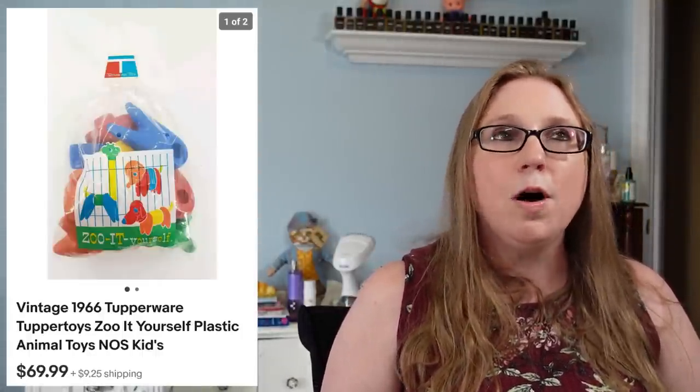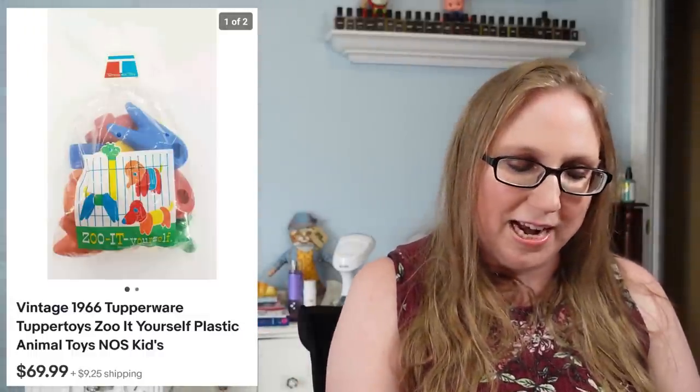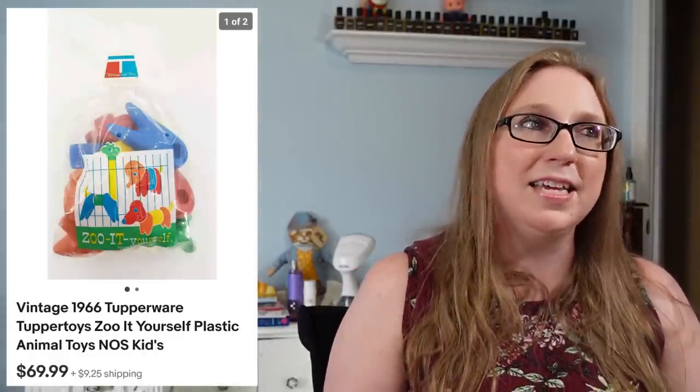Next was a vintage 1966 Tupper Toy — still sealed in its original bag, never been opened since 1966. I think it's awesome when you come across stuff that's just never been opened in all those years. That sold for $69.99 and I paid maybe five dollars for it.